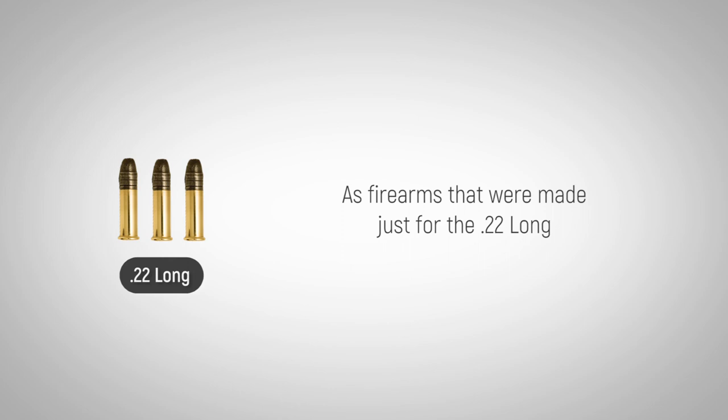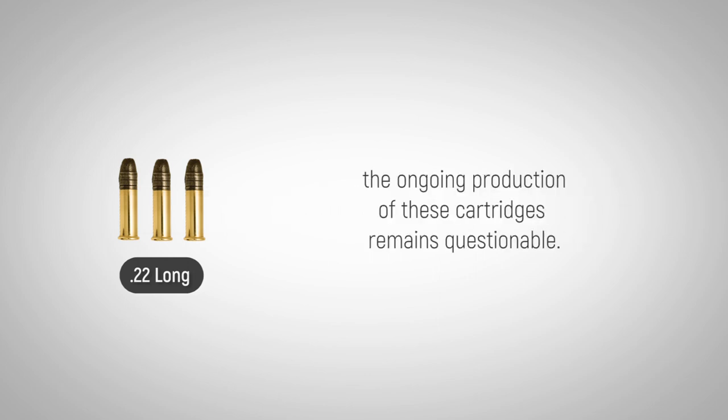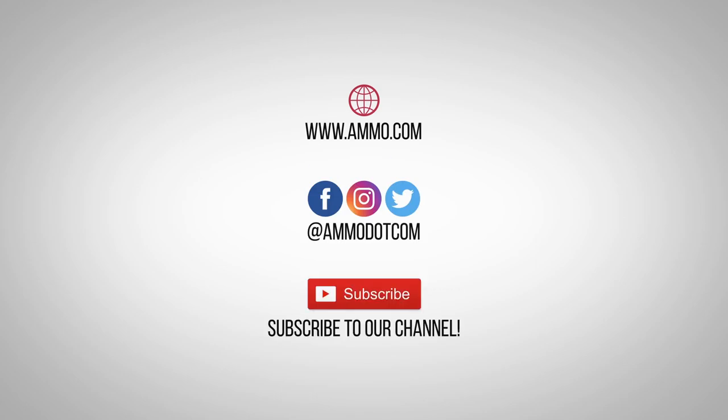As firearms that were made just for the .22 Long become antiques and are solely display models or safe queens, the ongoing production of these cartridges remains questionable.